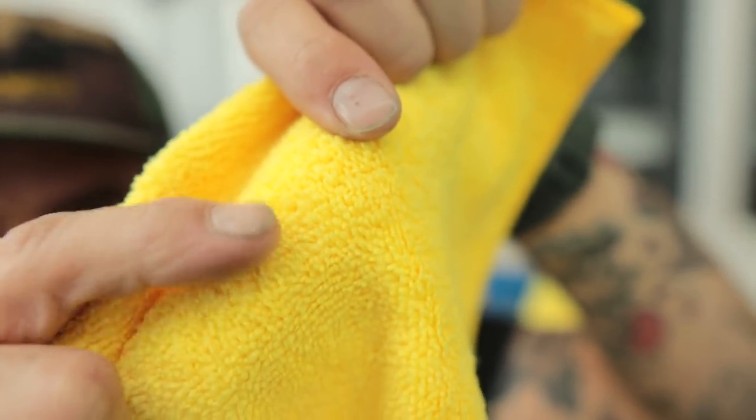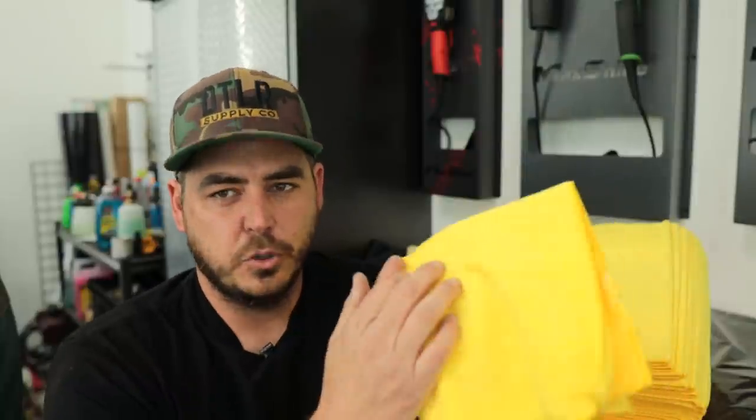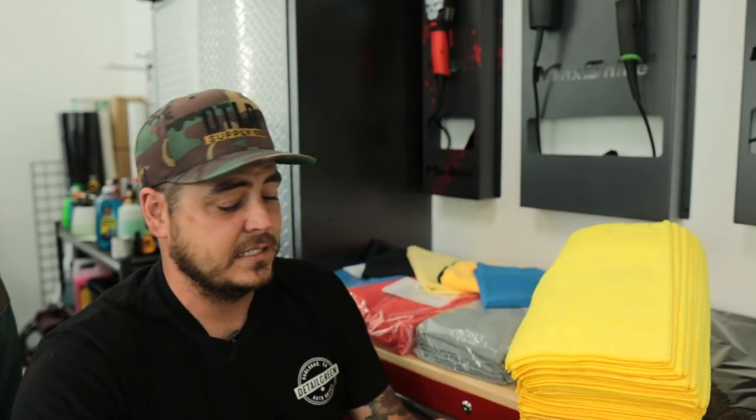I do use other towels for different things, but in a pinch these things work fantastic for pretty much everything. They do have a longer pile on one side and a shorter pile on the other, so it's a dual pile — which I like because you can use that for different purposes. Use that longer pile when you're removing polishes on the exterior of the car, because with a shorter pile if you put too much pressure into it you can cause some marring of the paint, some micro-scratching. But don't put a ton of pressure — there's no need. Just use a light hand and you're good to go.